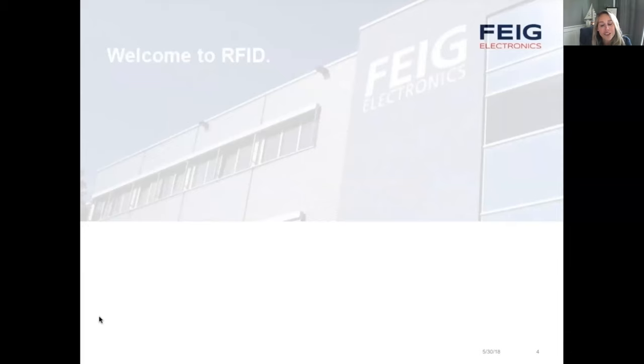You will be muted for the duration of this session, but that doesn't mean we don't want to hear from you. If a question or comment comes to mind at any point during today's session, click the Q&A icon at the bottom of your screen, and I'll ensure we save some time for your questions with our expert today.